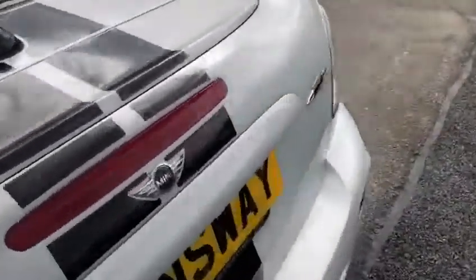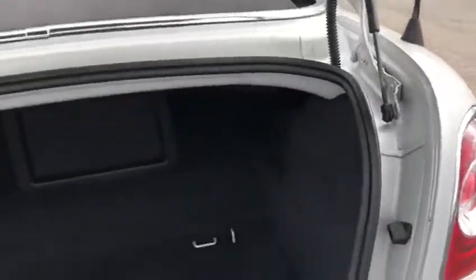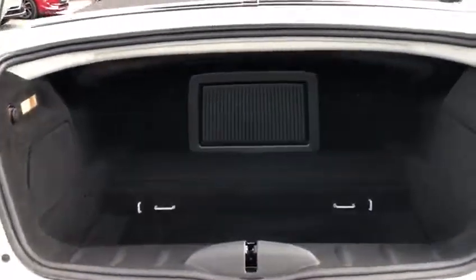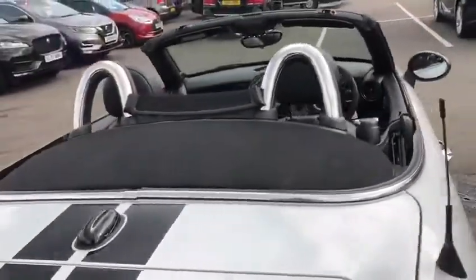Coming round to the back to open up the boot, I'll show you that there is quite a decent amount of space in the boot, considering the roof is off.